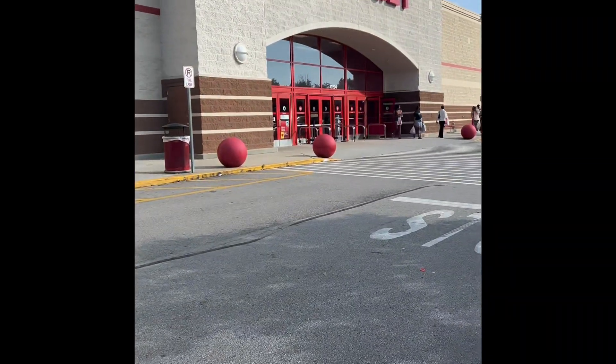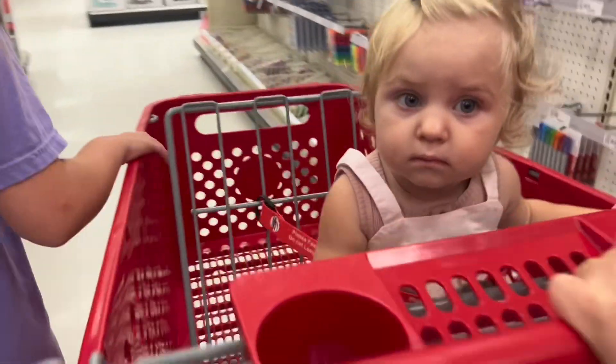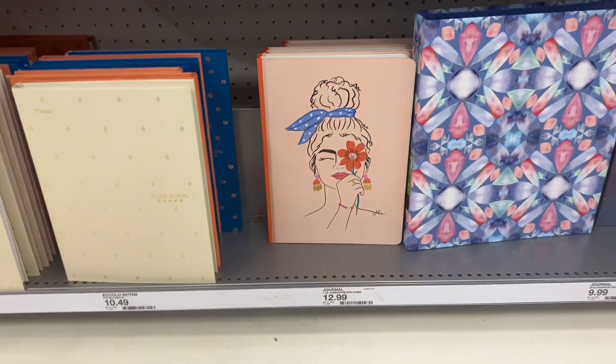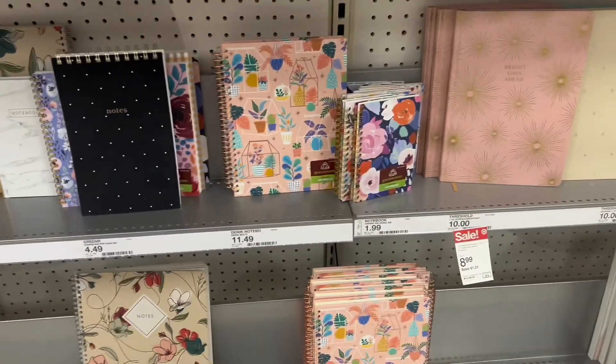We also went to Target to see what kind of school supplies they had. They have all these cute notebooks — like how cute is that? But it's like $12.99, I think that's too expensive. They also have notebooks, journals, things like that. I like those.